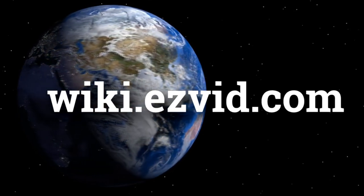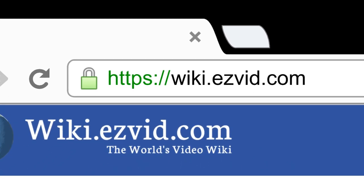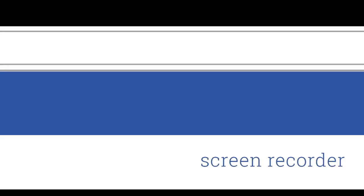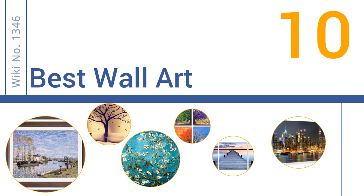Visit wiki.easyvid.com and search 'EasyVid wiki' before you decide. EasyVid presents the 10 best wall art — let's get started with the list.